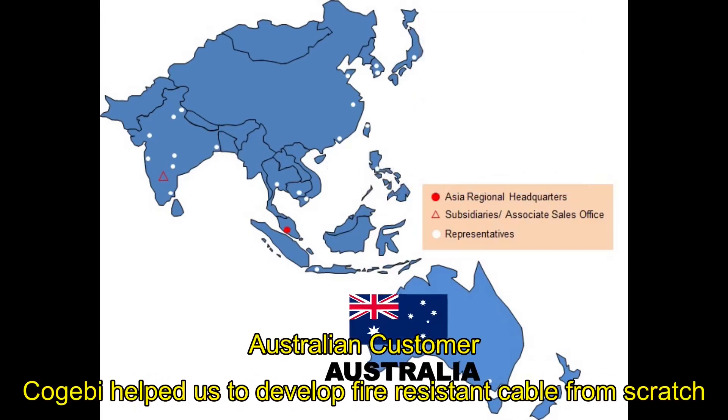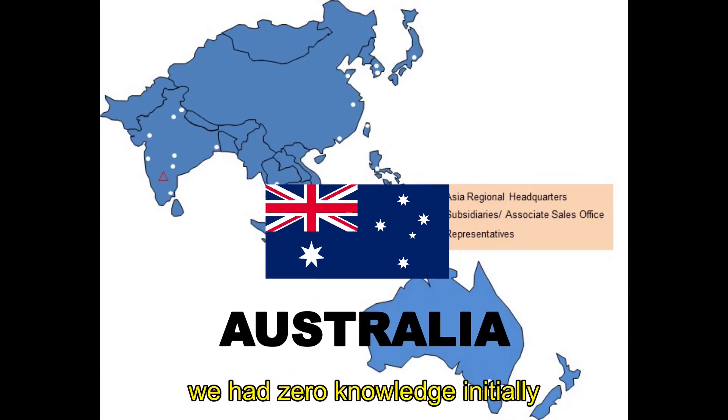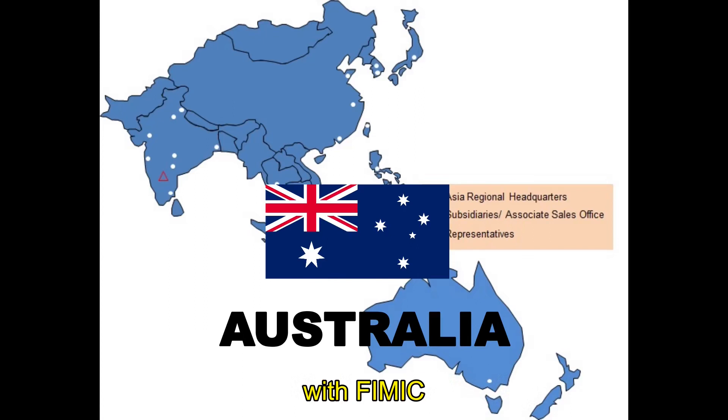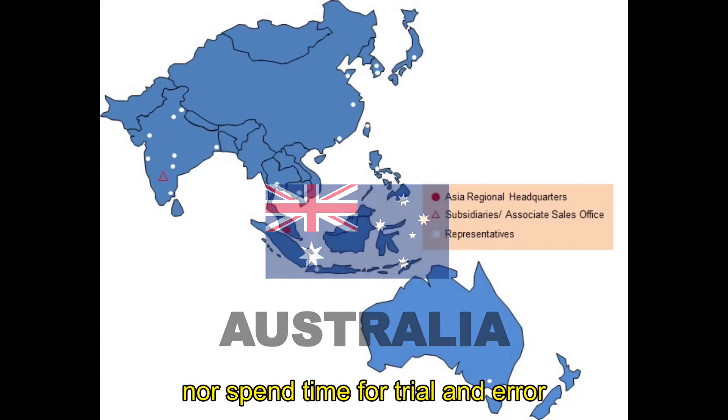CoGB supported us with the development of fire-resistant cable from scratch. We had zero knowledge initially. With Feemic, we did not need to invest in setting up new machines, nor spend time on trial and error.